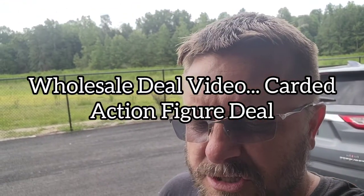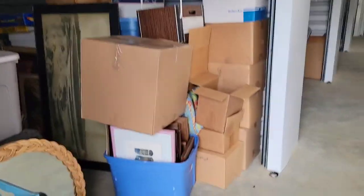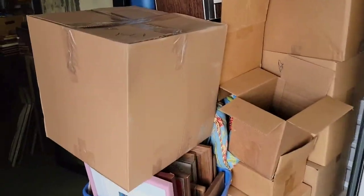Hey everybody, we are down here in lovely South Carolina at my storage. I'm gonna flip you guys around and give out a wholesale video today of the figures I just bought. We did pretty well on the starting lineup wholesale deal about six months ago, so I bought another action figure deal to offer out to you guys. Let me show you a little bit of what we have down here.